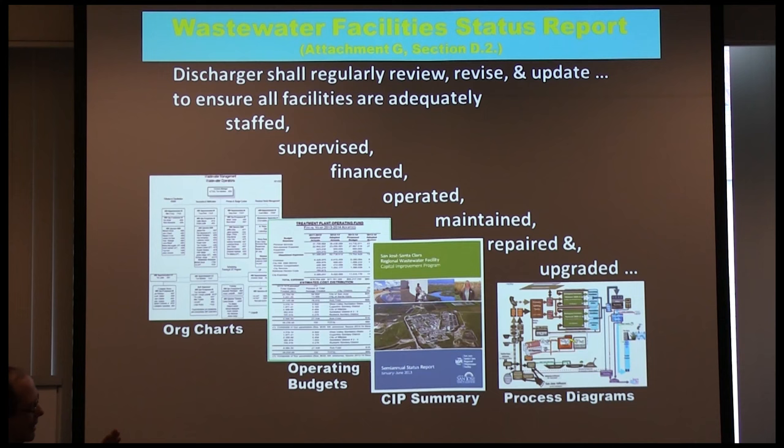If you're into wastewater compliance you'll find this is a weak area where nobody's quite sure — even the Water Board staff isn't sure — what that plan actually is. I found in the archives from the 1980s an old wastewater facility status report, but it was never well updated because it covers everything: how the plant is financed, staffed, operated — all of which changes annually. My solution was to roll everything into our annual report.